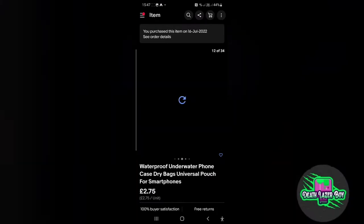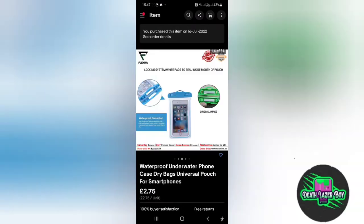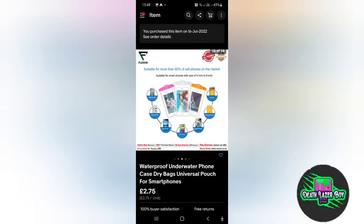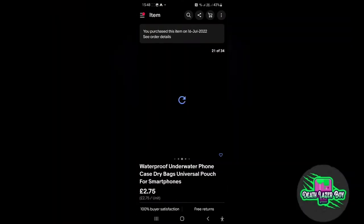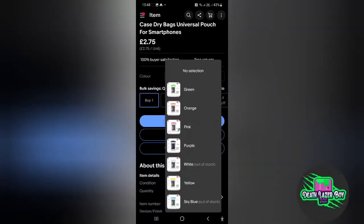Hi, cheap plastic waterproof phone case for a canoe trip — tested and reviewed. Bought on eBay, £2.75 each. I've got six, dead cheap. Let's see if it works.